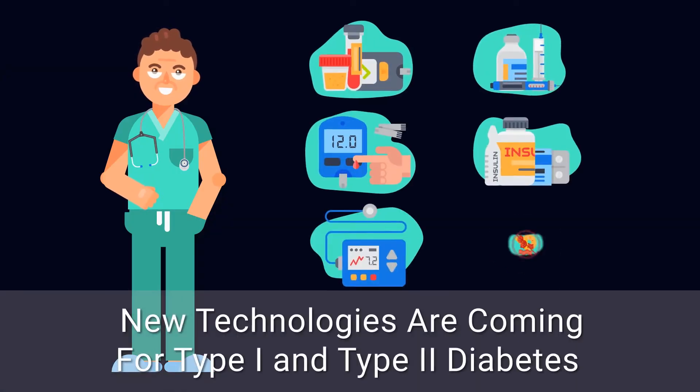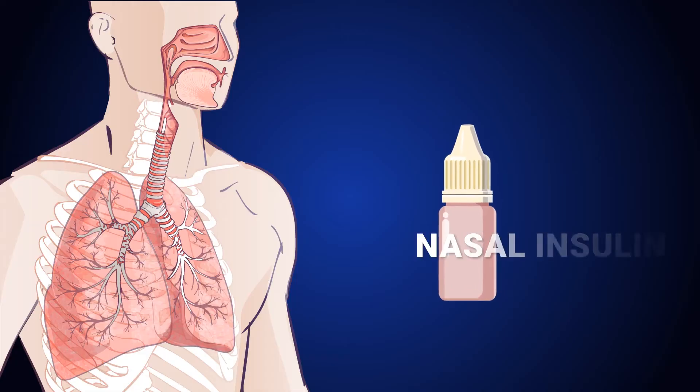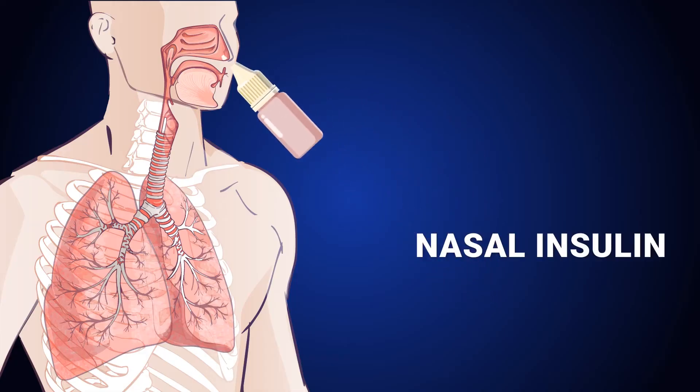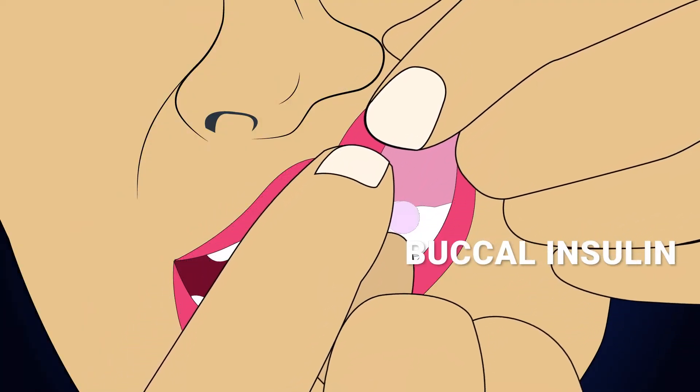There are a whole bunch of new technologies being developed in pharmaceutical technology — lots of new things coming. People have looked a lot at nasal insulin, for example, and buccal insulin, which is under the skin — basically under your gum.